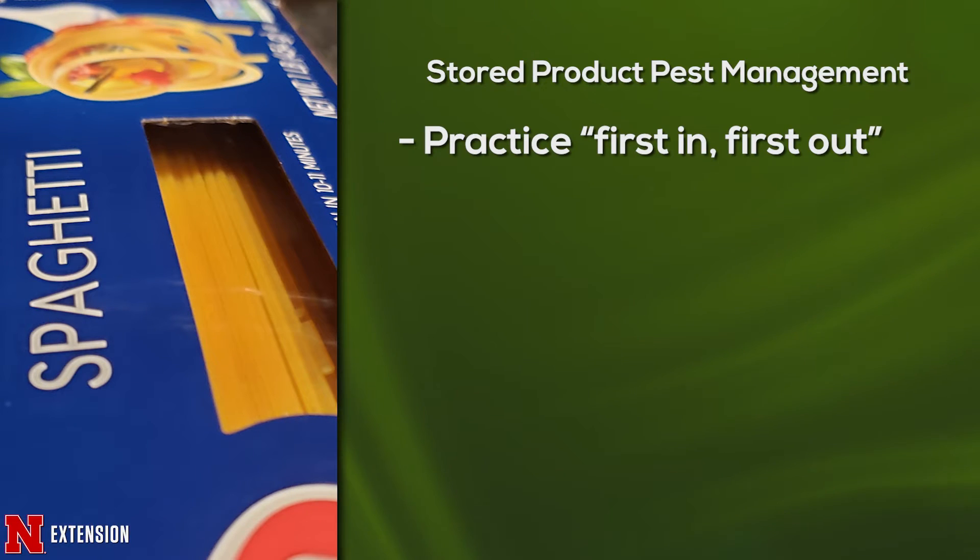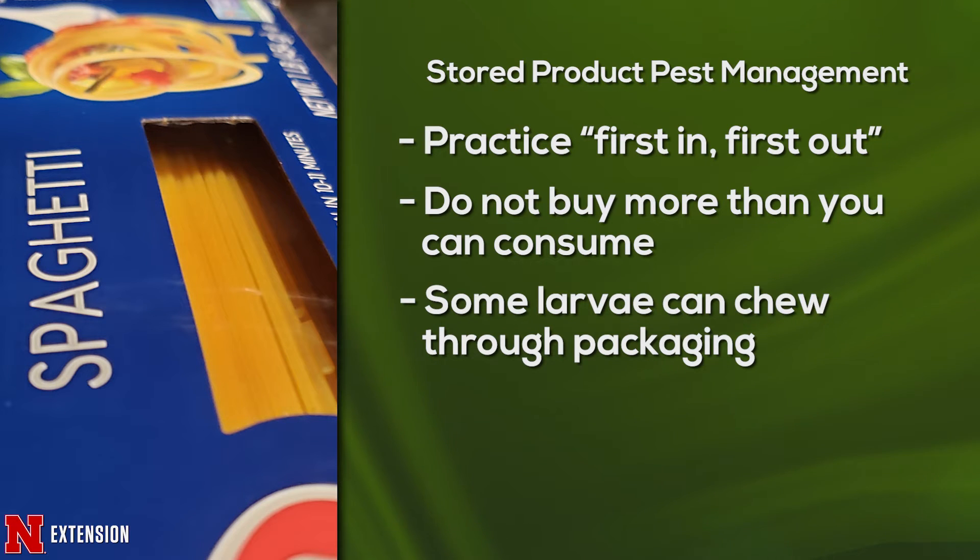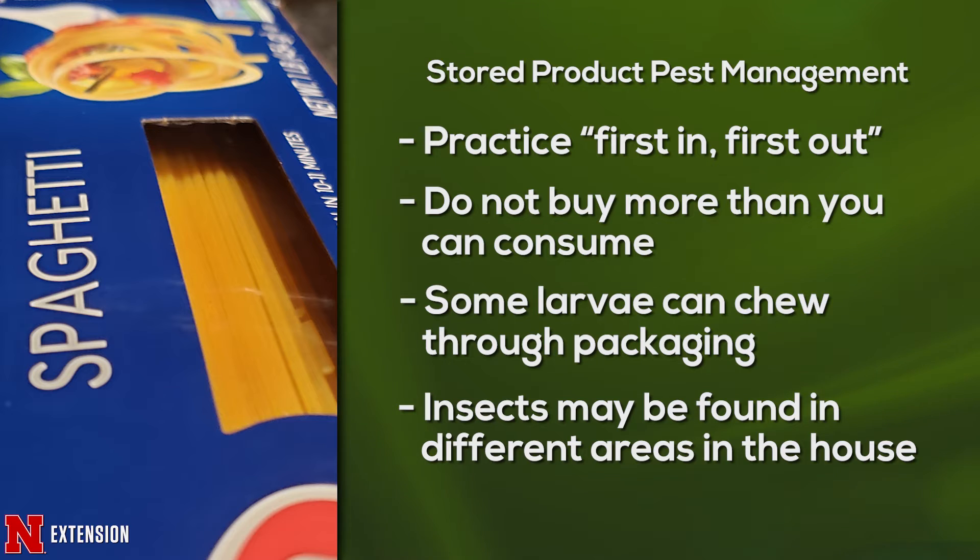Depending on what it is, you may see them at different stages. They're not going to make you sick, but they will make your food taste bad and you don't want to eat them. One thing you can do is practice first in, first out — if you're buying a lot of food, make sure your oldest food is getting eaten first and rotate that stock. Try not to buy too much, especially when things go on sale. When things get infested, everything older at the back of the pantry will get infested. We often think if it's not opened it can't be infested, but many larval stages can chew through the packaging.